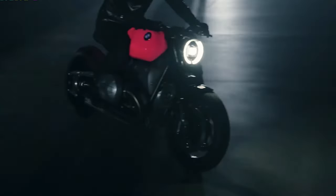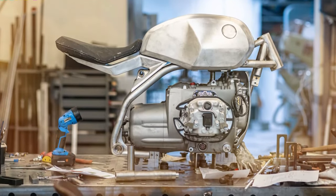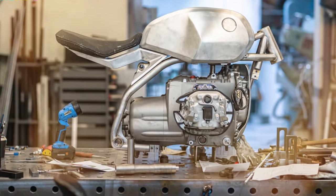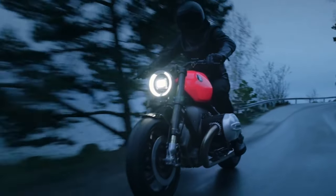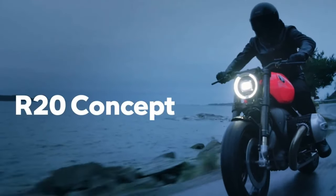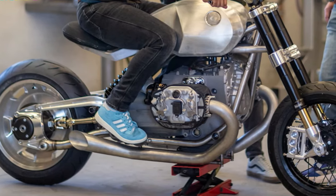The bike's lighting is as innovative as its engineering, with a 3D-printed aluminum ring housing the LED headlight, creating an illusion of floating light. The tail light integrates seamlessly into the Alcantara and leather upholstered single seat, underscoring the bike's dynamic roadster silhouette.